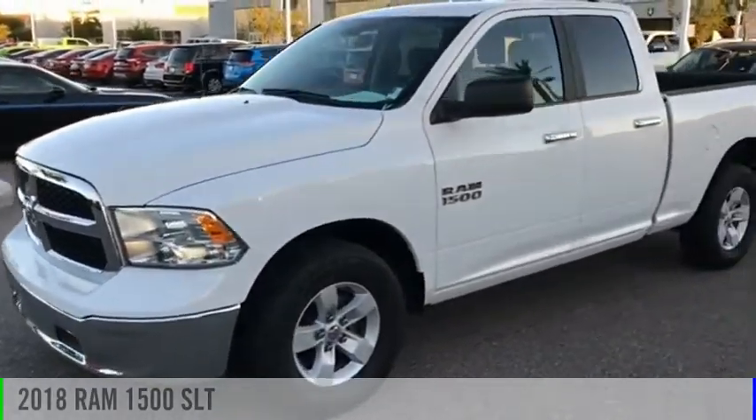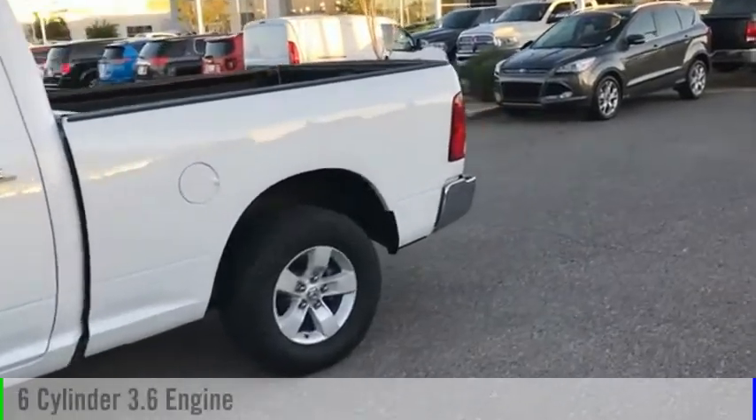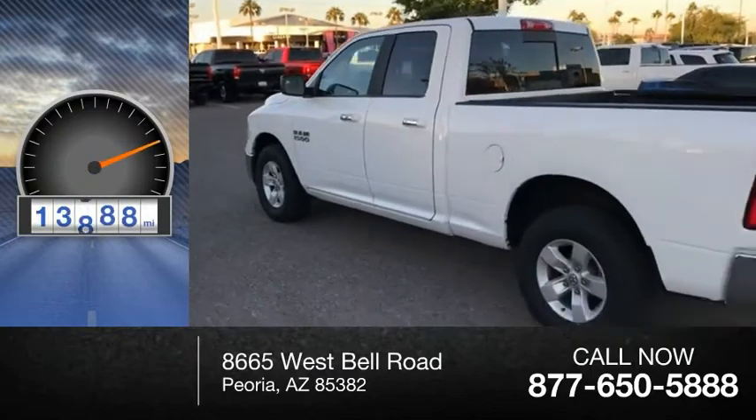Take a ride in the 2018 1500. This vehicle is powered by a 6-cylinder 3.6 liter engine. This vehicle has less than 15,000 miles.